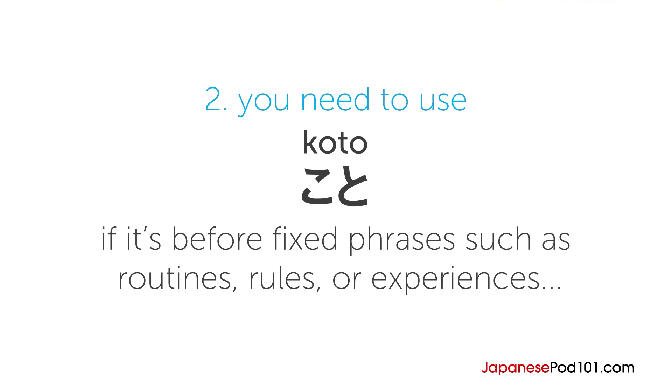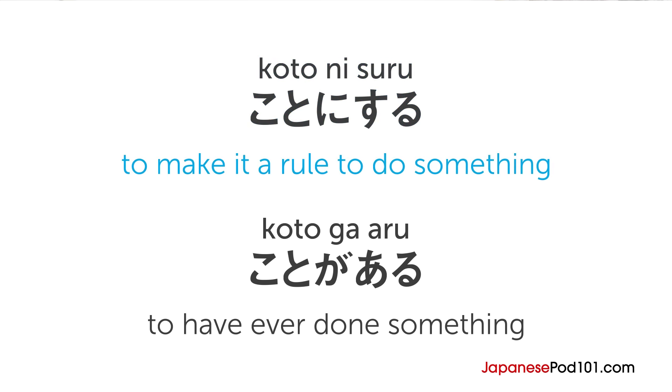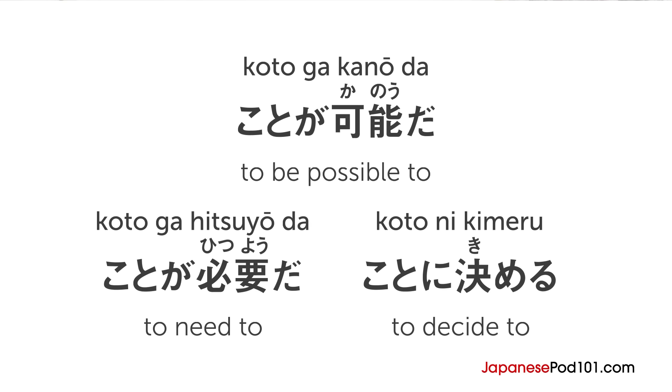Second, you need to use koto if it's before fixed phrases such as routines, rules, or experiences — such as koto ni suru, meaning 'to make it a rule to do something,' or koto ga aru, meaning 'to have ever done something.' You also use it before certain verbs such as koto ga kanou da, meaning 'to be possible to,' koto ga hitsuyo da, meaning 'to need to,' and koto ni kimeru, meaning 'to decide to.'